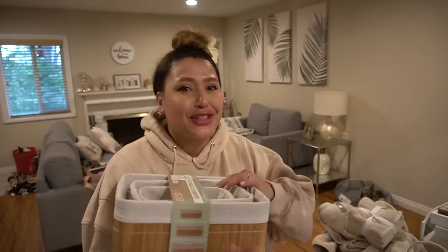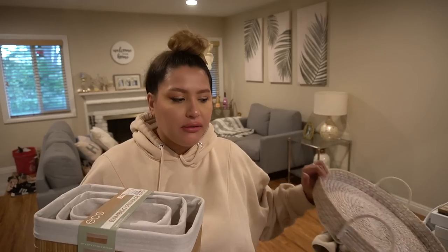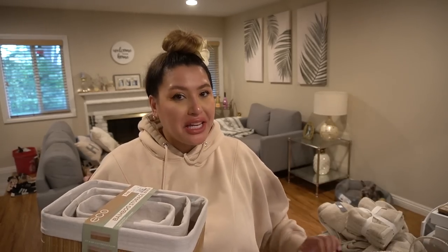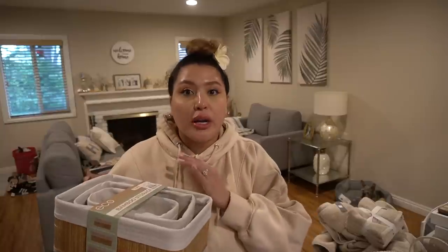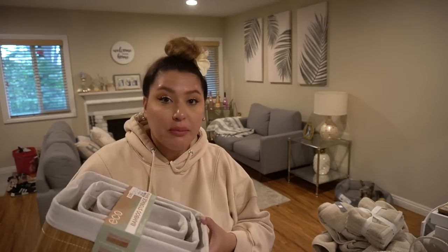I also have to take our cat into consideration because she is going everywhere. Her new habit is going on our dining room table and running across it and playing with a paper bag — this is her.